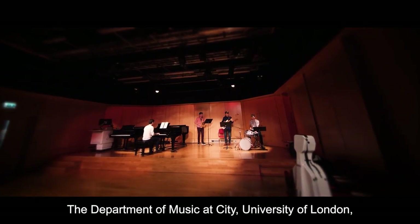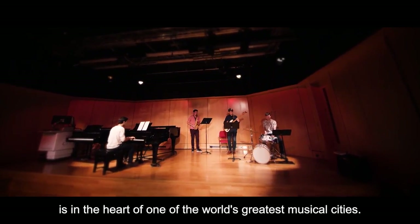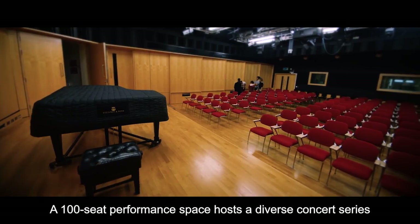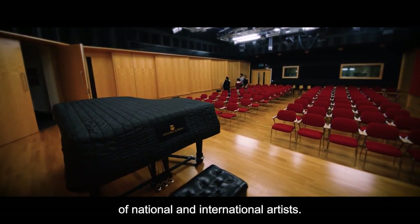The Department of Music at City, University of London, is in the heart of one of the world's greatest musical cities. A 100-seat performance space hosts a diverse concert series of national and international artists.